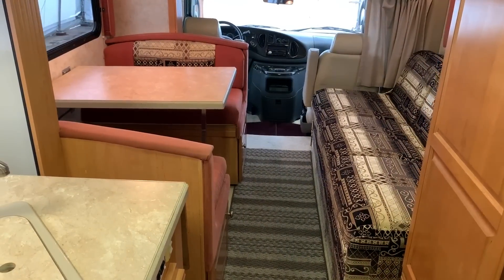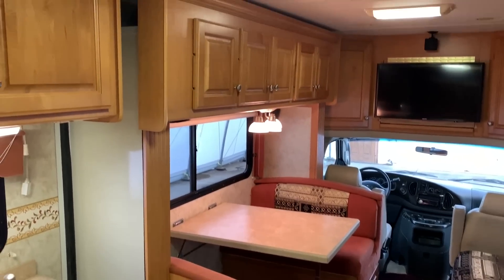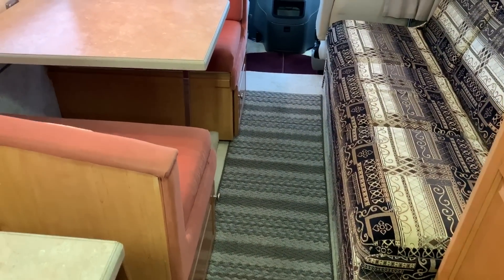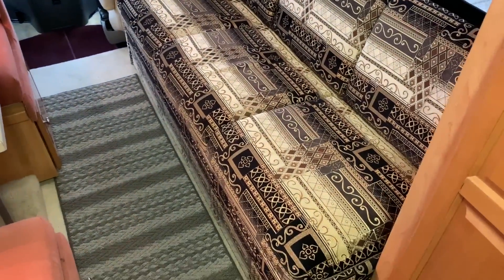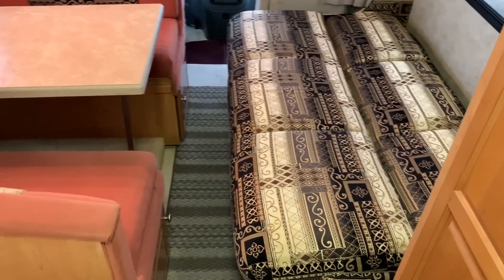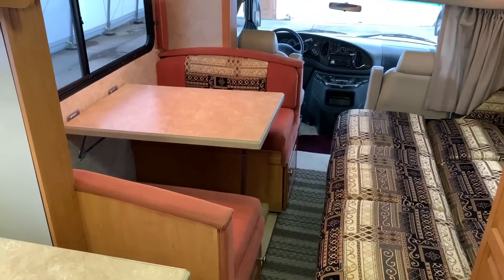I've got one more short segment here — this is with the slide out in. I know some people ask what it looks like with the slide out in. This coach is still fully usable with a nice sized aisle down through here. So if you pull into a rest stop for the night, you don't have to run the slide out — you still have access to both beds, you can still put the dinette down, and even with the jackknife down you're still able to walk through. That's what it looks like with the slide out in.